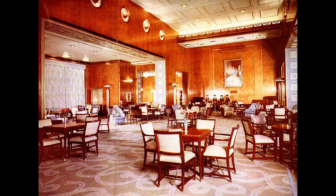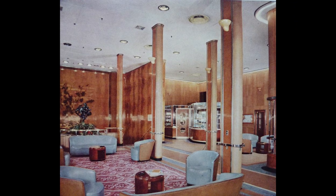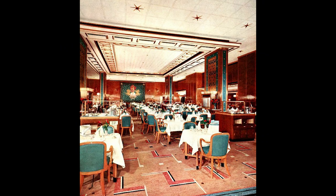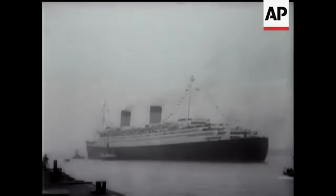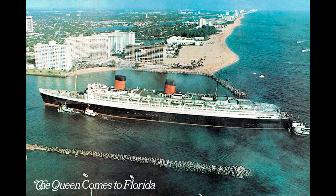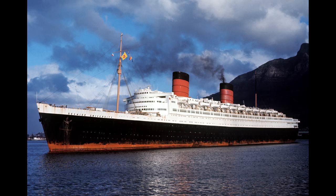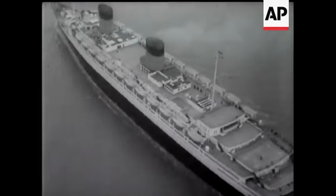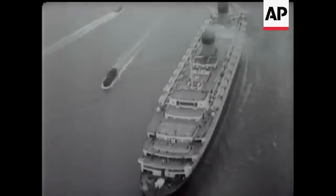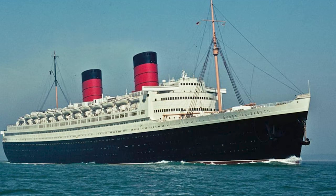She was a very successful liner. Her interiors, though still Art Deco style, more closely matched the streamlined modern look of the 1940s and early 50s. In her final years, she occasionally did cruises to the Canary Islands, but was retired from service in 1968, being sold off and converted into a floating hotel in Fort Lauderdale, Florida, then being sold again for conversion into a floating university. During her conversion, she caught fire and sank in Hong Kong Harbor. She was scrapped by the Japanese Navy just a few months later. Between 1940 and 2004, RMS Queen Elizabeth was the largest ocean liner ever built, succeeded in size only by Queen Mary II.